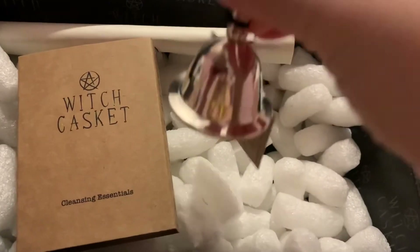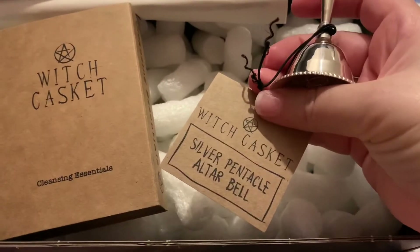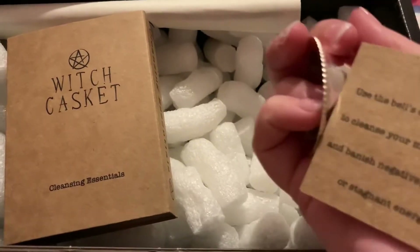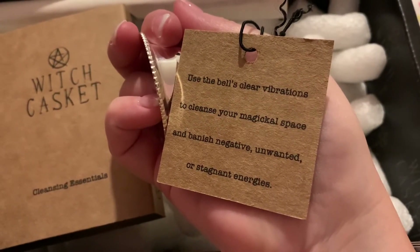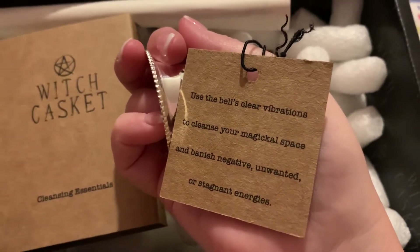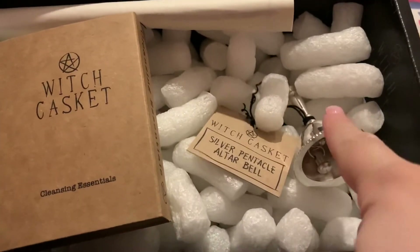Next we've got the silver pentacle altar bell, which is really good because I could really do with that. You use the bell's clear vibrations to cleanse your magical space and banish negative, unwanted, or stagnant energies. I've got a lot of that around, so I definitely need this.